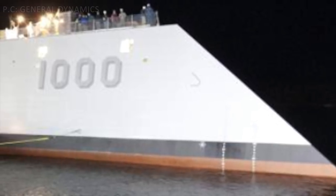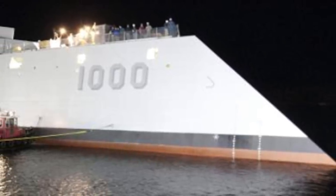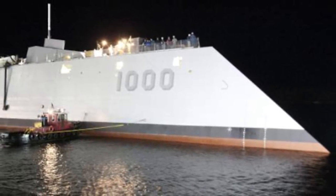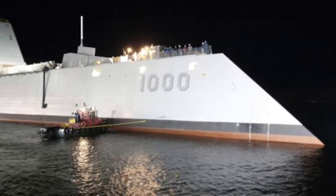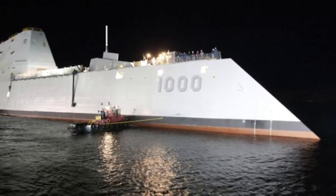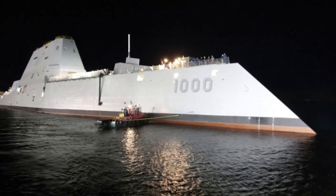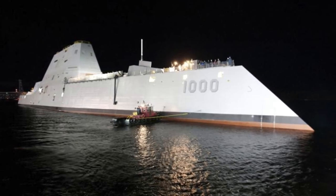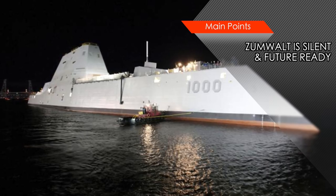USS Zumwalt is the first warship of the U.S. Navy to feature an all-electric propulsion. The vessel consists of an all-electric drive with an integrated power system, including two main turbine generators, two auxiliary turbine generators, and two 34.6 MW advanced induction motors. The electric propulsion system eliminates the need for the drive shaft and many other heavyweight components. This not only enables easier maintenance but also reduces the acoustic signature of the warship, making it harder to detect by sonars. Importantly, the system generates 58 MW of additional reserve power, which allows leg room for future upgrades like integrating laser weapons and railguns.